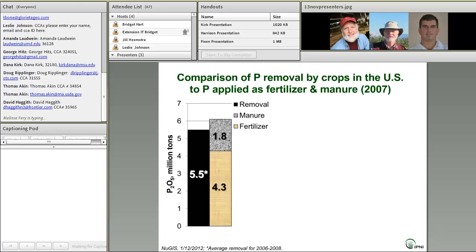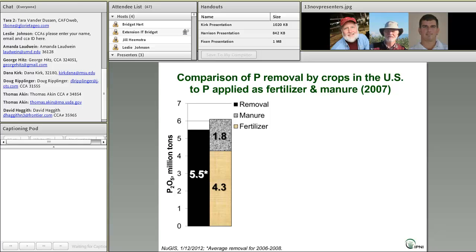Now let's focus our attention for a couple of minutes on phosphorus use in the U.S. The bar graph you see here compares the quantity of phosphorus removed by crop harvest — that's the black bar — to the P applied to fields as manure, that's the gray bar stacked on top, or as commercial fertilizer, that's the tan bar.